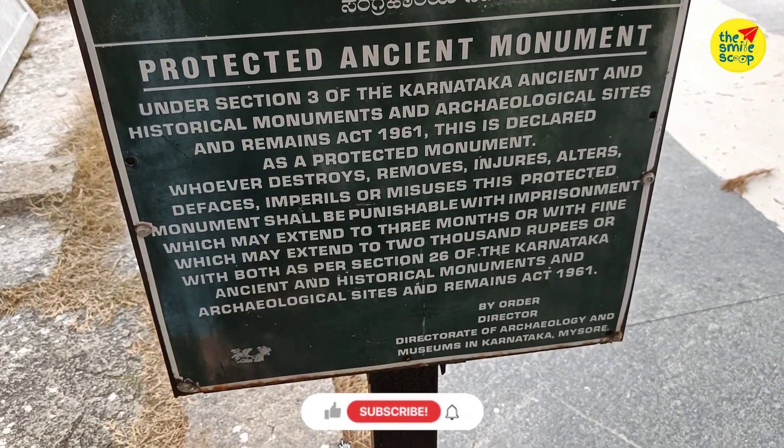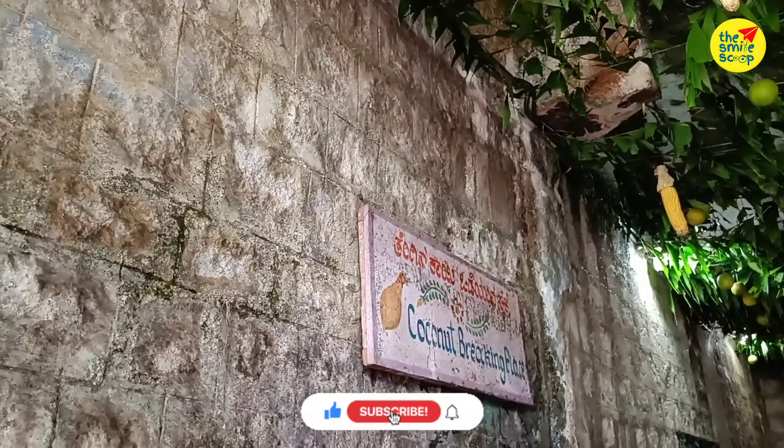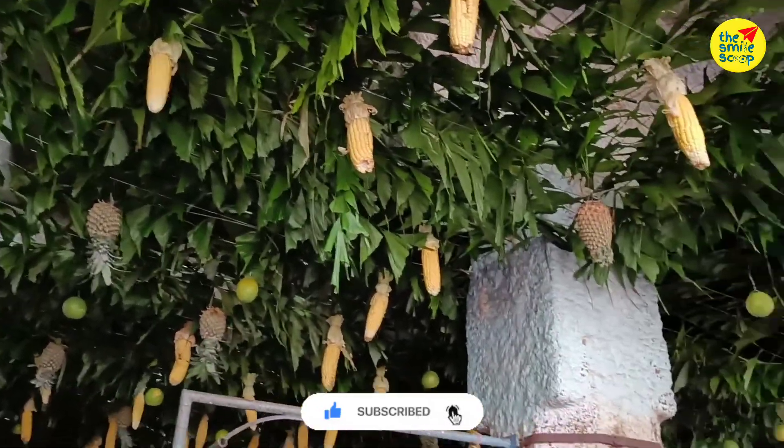This is an ancient monument — a protected monument. You can visit the temple structure in the building.